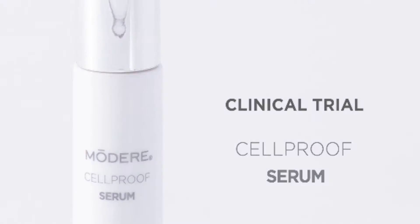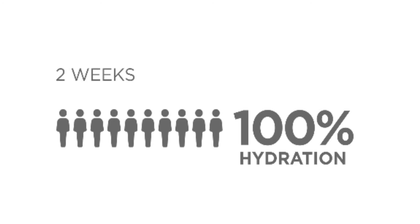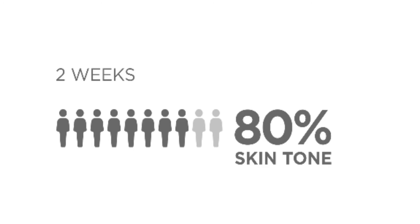In a separate clinical trial with CellProof serum, 100% of participants experienced improvements in hydration in just two weeks, while 80% of users saw improved skin tone.